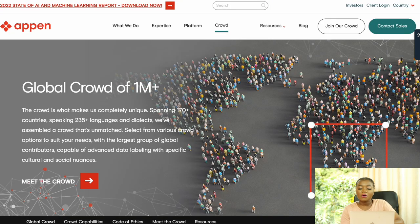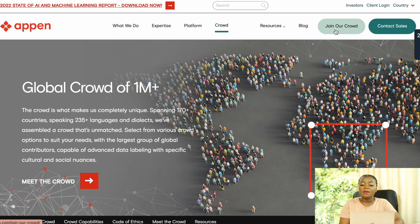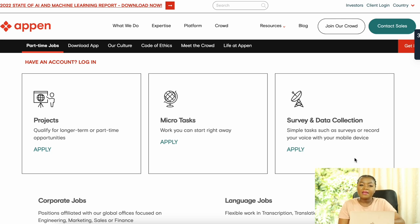At number 3 is Appen. This platform has many micro task positions that pay from ten dollars or more, and they also offer long-term tasks running for a week or a month. They are a reliable, long-established platform and the presenter has personally earned money from Appen. You can join by clicking 'Join Our Crowd' and browse project-type jobs, micro tasks, surveys, and data collection.